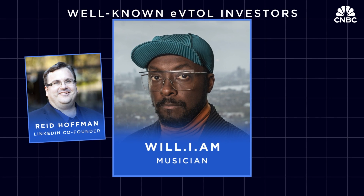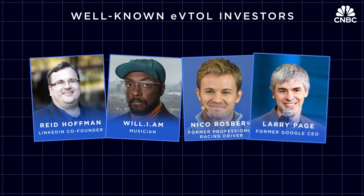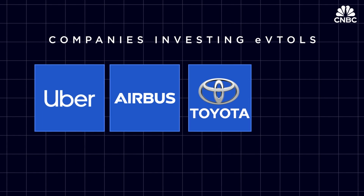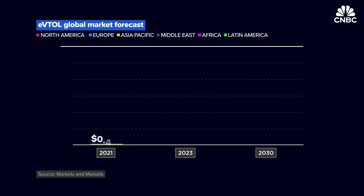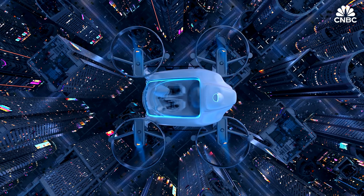musician will.i.am, F1 champion Nico Rosberg, and ex-Google CEO Larry Page — though Page's eVTOL startup Kitty Hawk announced it was winding down operations at the end of 2023. Companies investing in the space include Uber, Airbus, Toyota, American Airlines, and more. Those bets will really pay off if forecasts are right, with one estimate saying the eVTOL market will grow from $1.2 billion in 2023 to $23.4 billion by the end of the decade — an annual average growth rate of 52 percent.